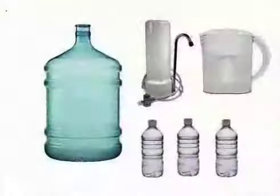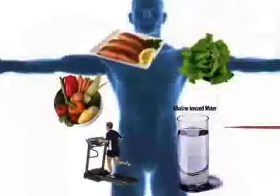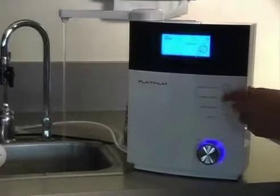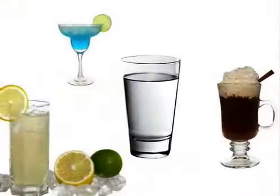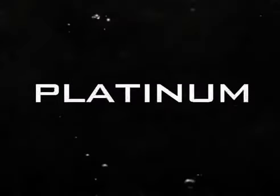Now you can stop merely hydrating your body with filtered or bottled water and start getting the benefit that only drinking alkaline water can give you. Now that you know how to improve your health and strengthen your well-being, will you make the choice today for better health tomorrow? The Professional Platinum Water Ionizer — it's not just water, it's the right kind of water.